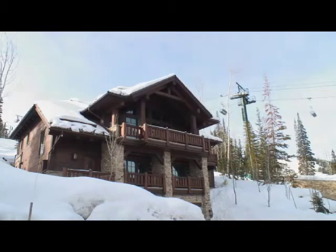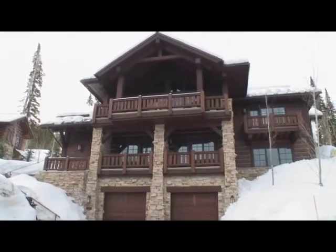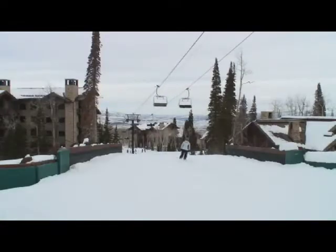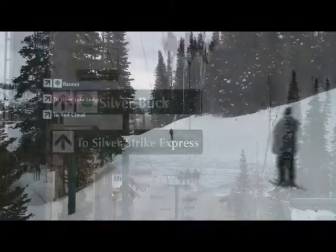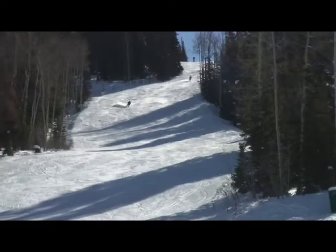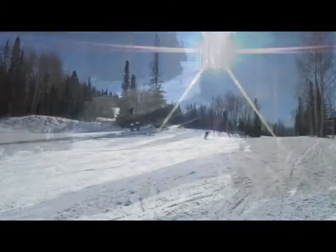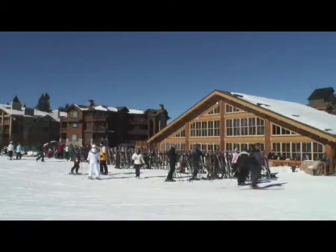This craftsman style home is located at the highest elevation in the village. This home's exclusive location has the only direct ski-in ski-out access to both the Silver Buck and Banner ski runs. The two ski runs will connect you to all that Deer Valley Resort has to offer, allowing you to explore the slopes and utilize the resort's amenities.